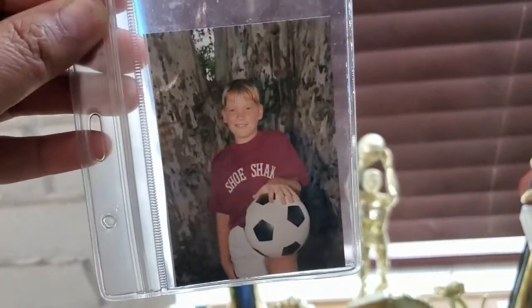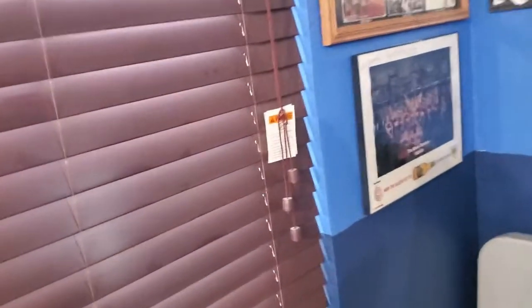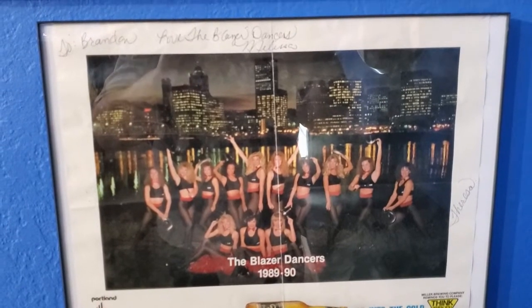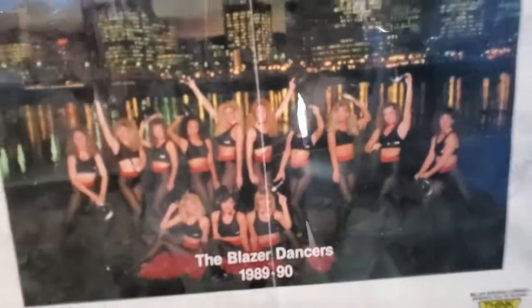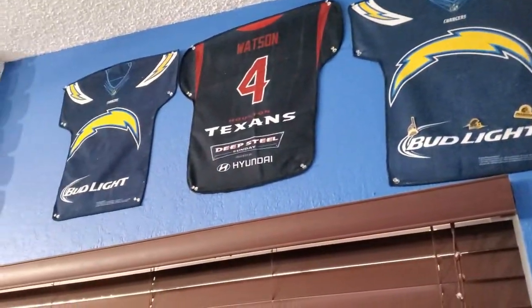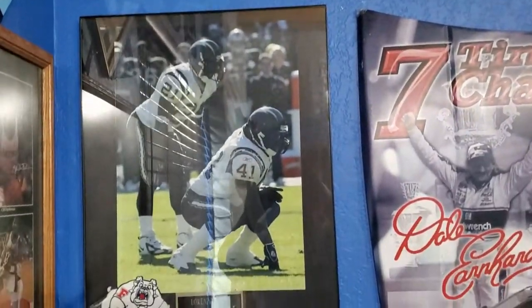This is my honey when he was a little kid — he loved soccer. Kimmy loves soccer, so she gets it from her dada. Over here, this one is the Blazers — that's his team, the Blazers. It says 1989 through '90. He loves his Blazers. And that right there was his grandfather's Miller stuff as well — he kept those in memory of his grandpa. He also loves NASCAR.